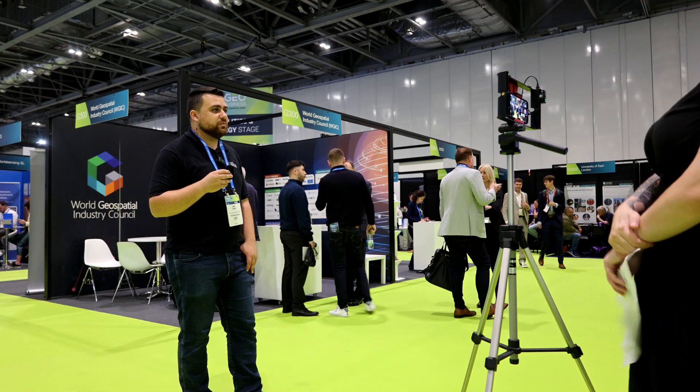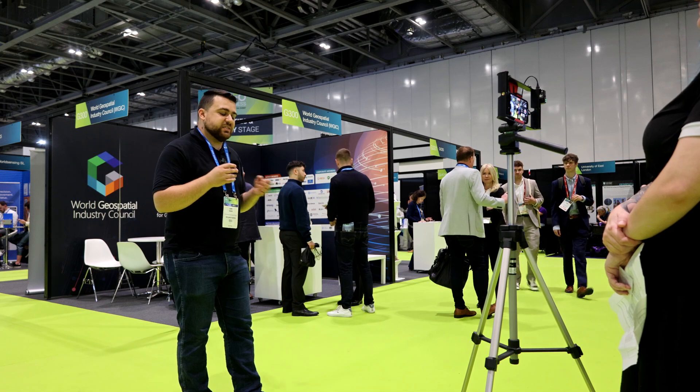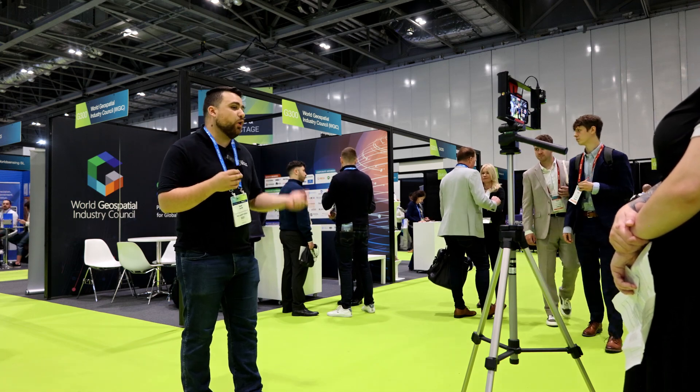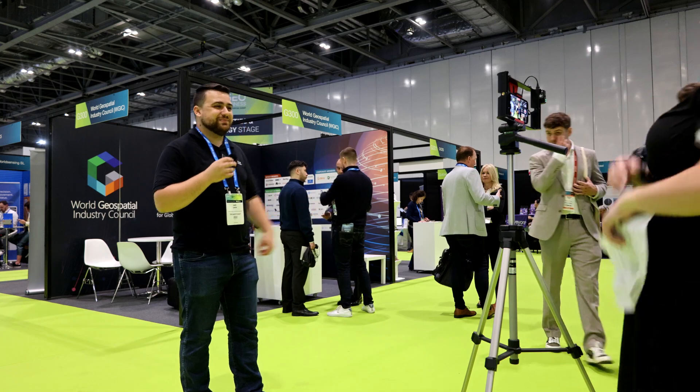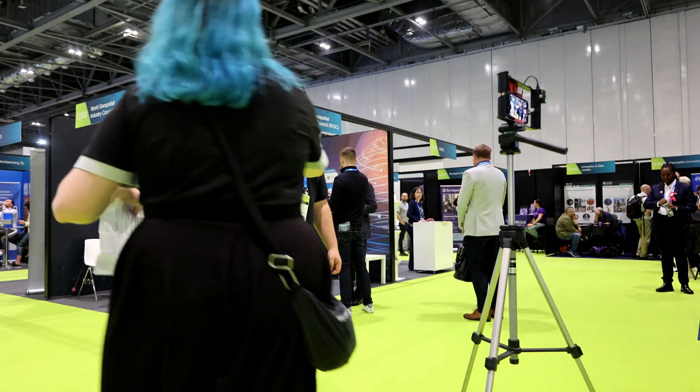If I were to describe GeoBusiness in three words, I would say: collaborative, informative, and fun.